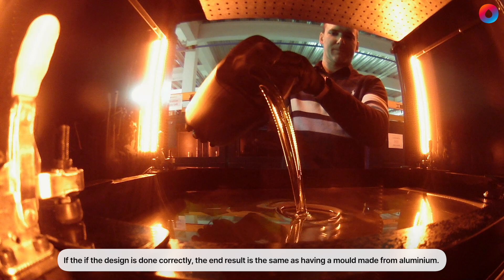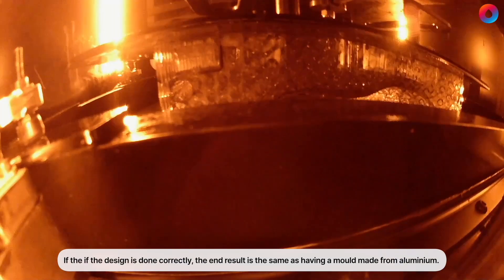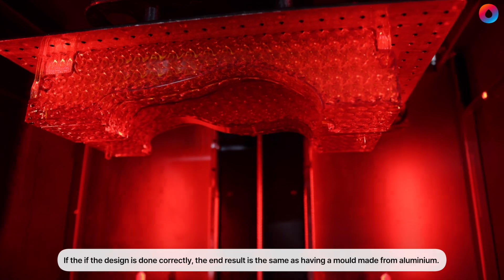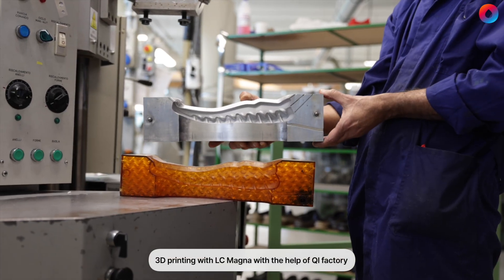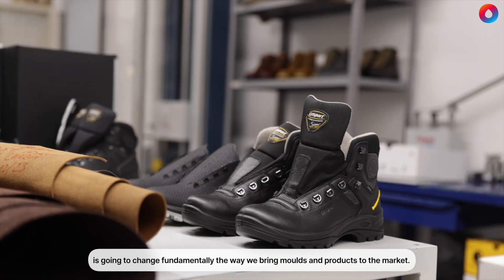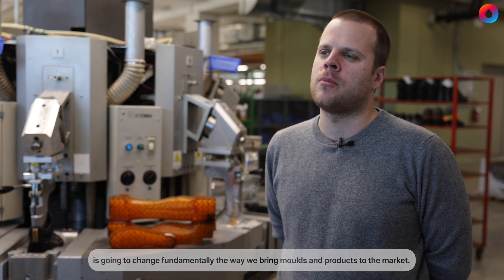If the design is done correctly, the end result is the same as having a mold made from aluminum. 3D printing with LC Magna, with the help of Huey Factory, is going to change fundamentally the way we bring molds and products to the market.